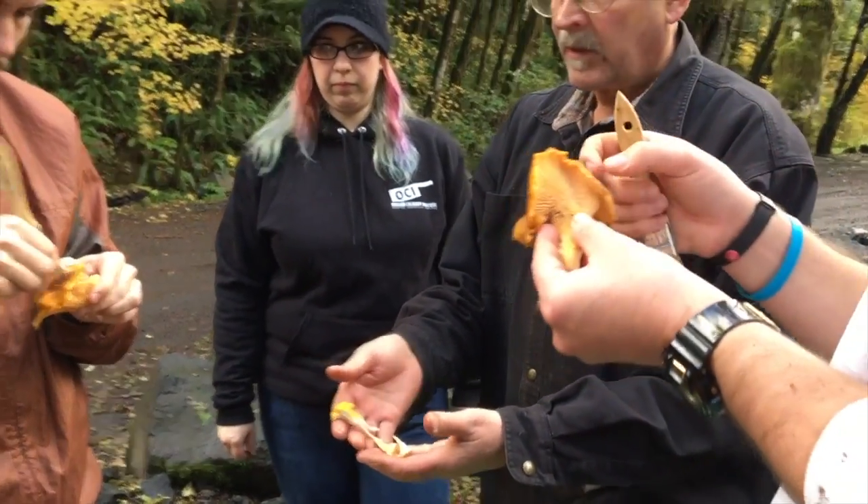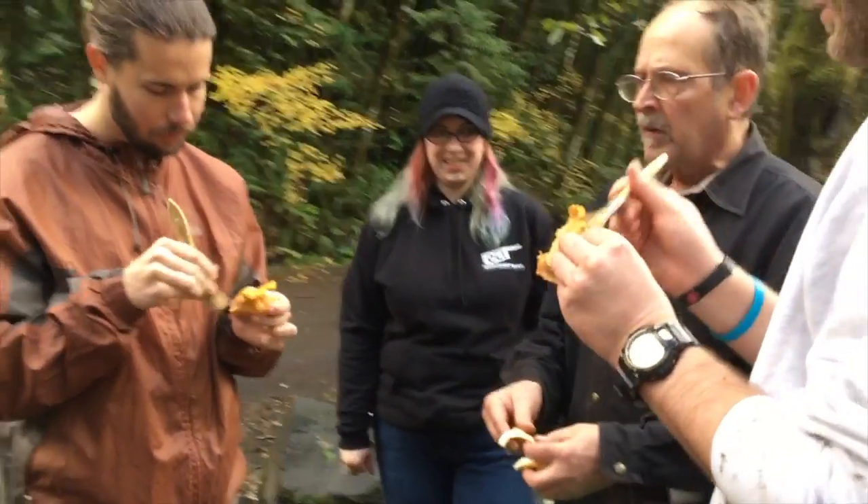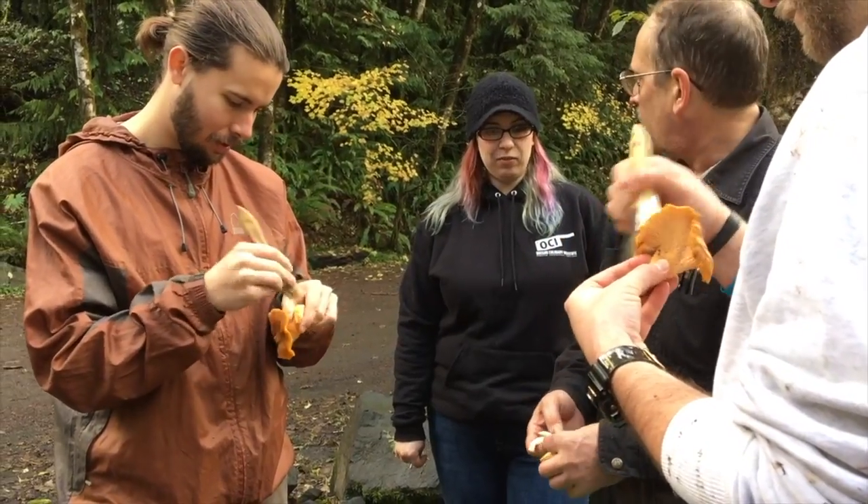Bite size kind of situation. How much dirt do you like to eat? I mean, it's all rich in minerals. It's not like you've never had meat and dirt before.